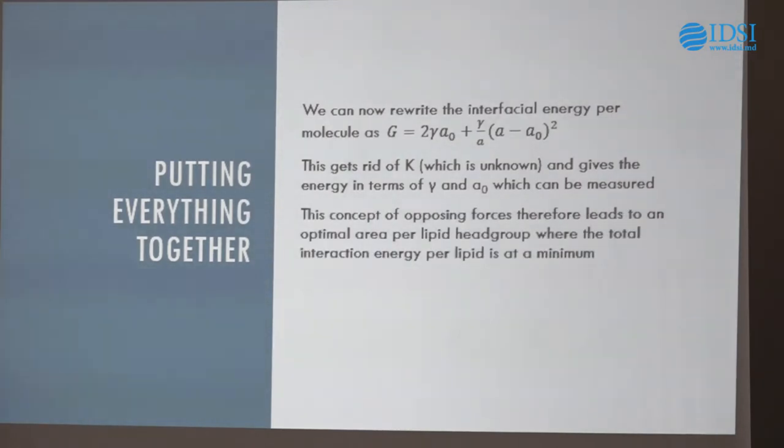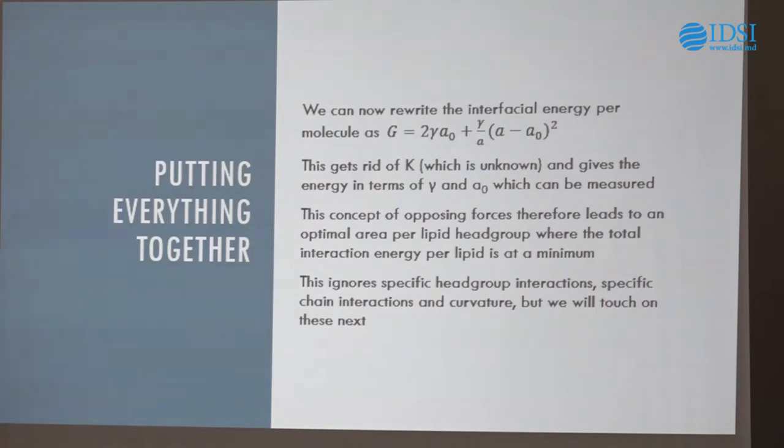It's this concept of opposing forces that leads to the optimal lipid head group area. The total interaction at this optimal head group area — the amount of space the lipid is taking up — reduces the free energy to a minimum. This is what overcomes the entropic barrier: balancing these forces gives a minimum in energy, and if we get this right, self-assembly is a spontaneous process. This model ignores a lot of specifics. It's a very simplified model — it ignores specific head group interactions like hydrogen bonding, ignores specific chain interactions, assumes the system is flat, and ignores the concept of curvature, which I'll come to in a moment.